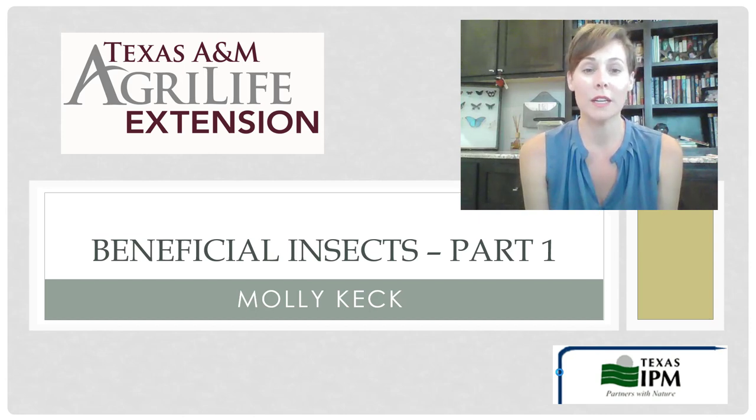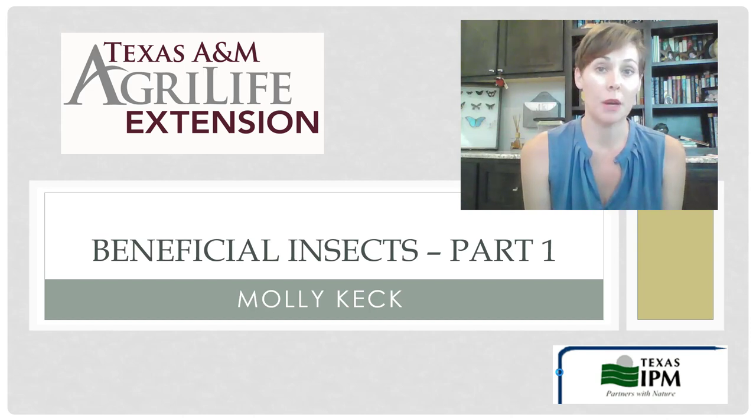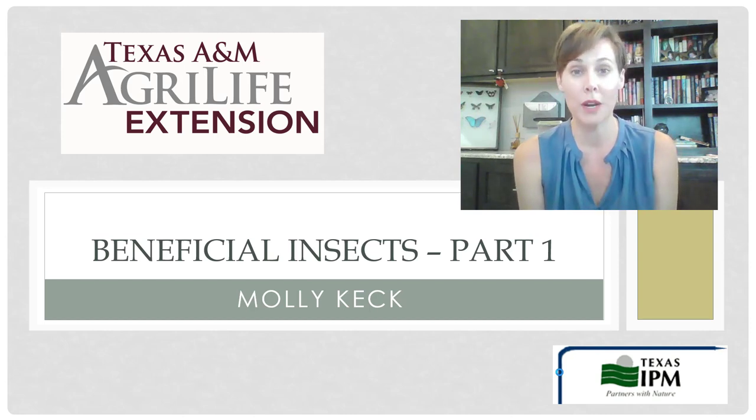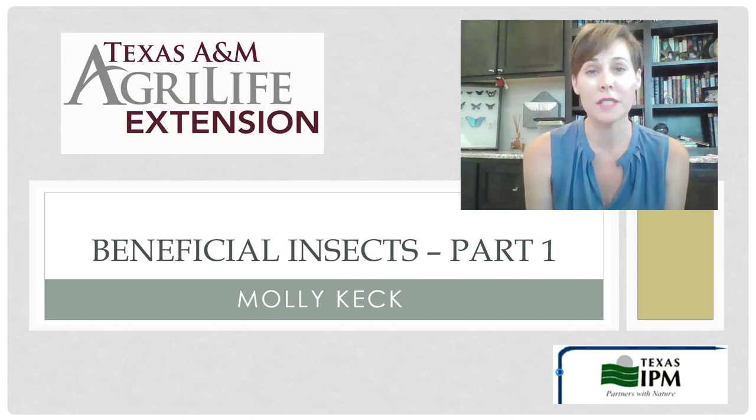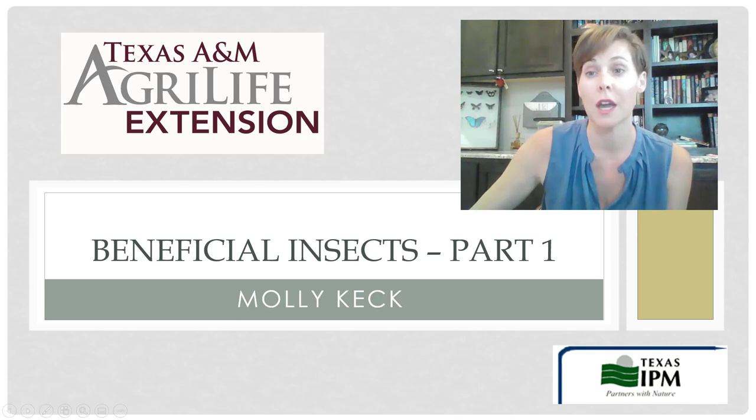We have already done webinars on pollinators and on butterfly gardening. We know that pollinators are a great beneficial insect, but what about the other guys? What about the predators and the parasitoids and even some of those gross bugs that might do some fantastic recycling? That are absolutely necessary and part of the ecosystem. In this webinar we're going to talk about part one of beneficial insects, which is specifically predators.